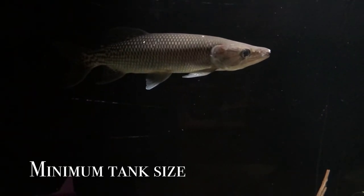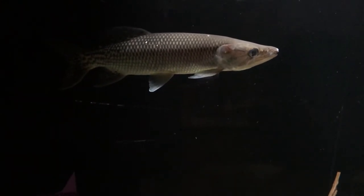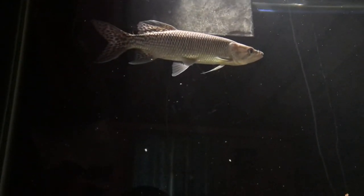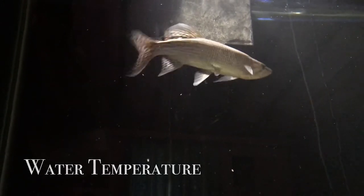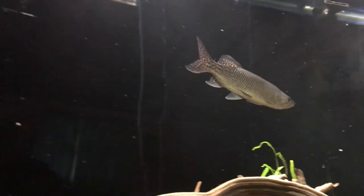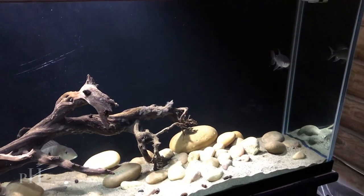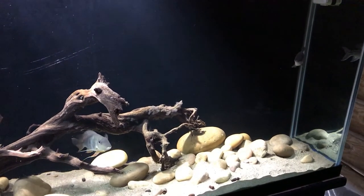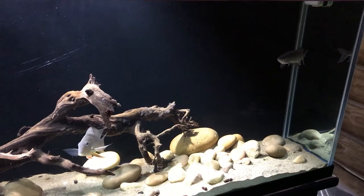With Odo pike being fast-swimming fish, they require a longer tank space, as they are quite skittish. I suggest a 180-gallon tank as a minimum for one Odo pike. I suggest keeping the water temperature around 77 to 82 degrees Fahrenheit. They also thrive in a pH ranging from 6 to 7.5, so they prefer a softer water environment. Adding some driftwood in the tank not only provides protection but also serves to lower the water pH.